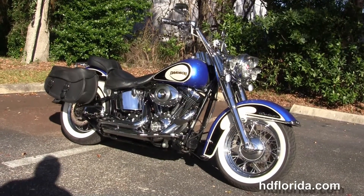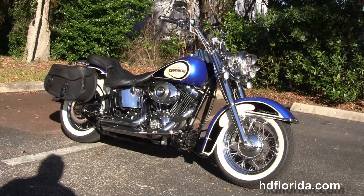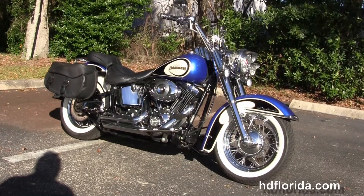We take anything on trade: import motorcycles, cars, campers, trailers, boats, RVs, ATVs — you name it, we take it as long as we don't have to feed it. We're rated number one in customer service and have over 1,200 new and previously enjoyed motorcycles for you to choose from. And we ship used bikes anywhere in the world.